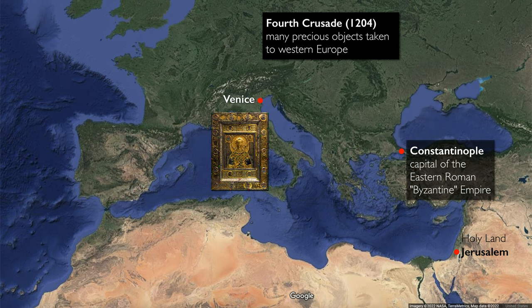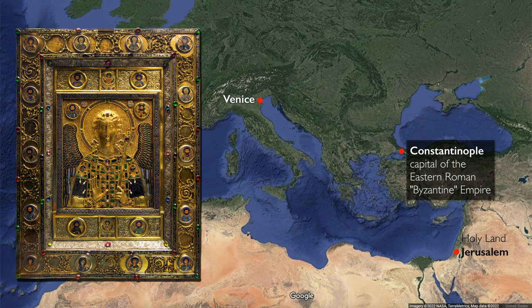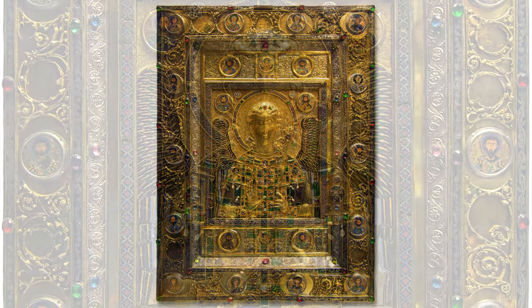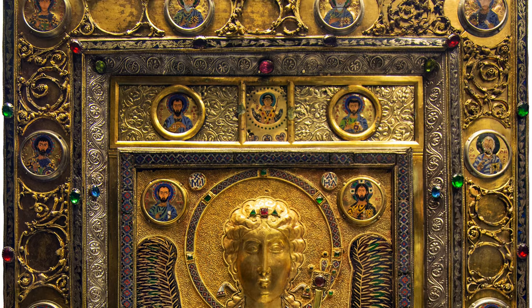Venice became one of the main repositories for these precious objects. In Venice, it was a statement of the conquest of Constantinople. What we're looking at today is an icon that has been subjected to different periods of transformation, additions, alterations, and restoration.